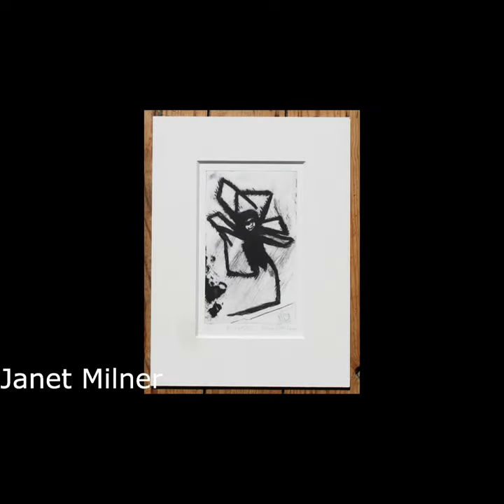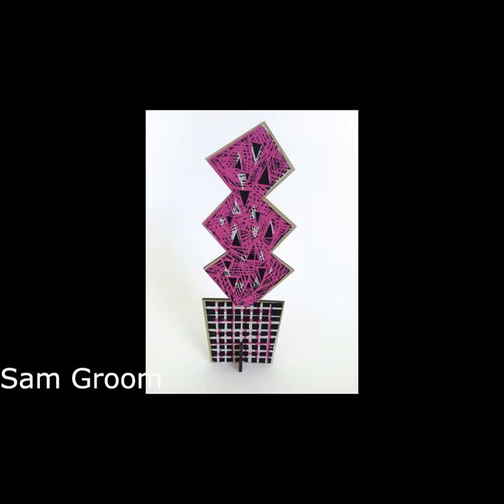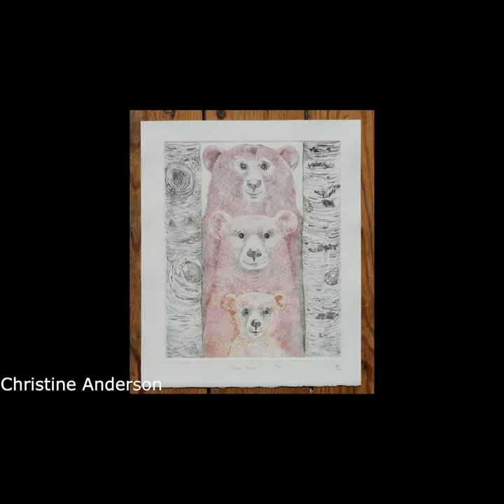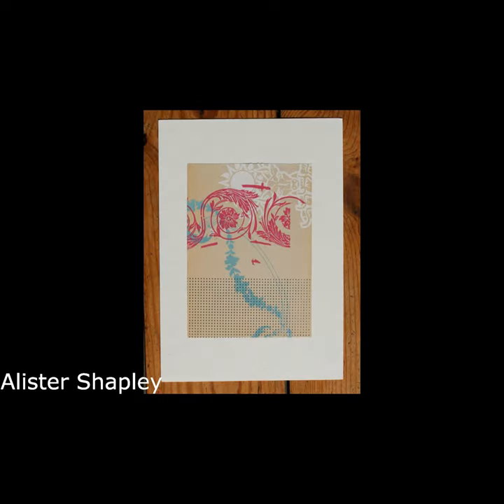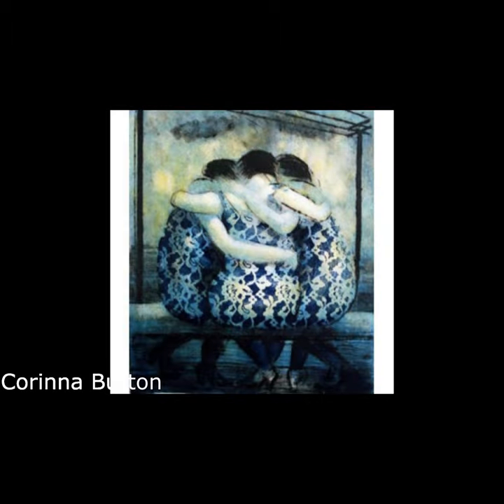When I talk to printmakers, the reason they do it is because they enjoy the process — they enjoy the fact that there's a system they need to go through. And they say no matter how controlled it is, there's always a surprise, which I think if I went through all those processes, I might be a bit annoyed by.